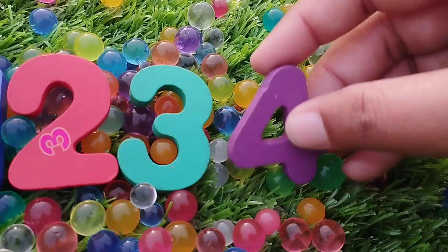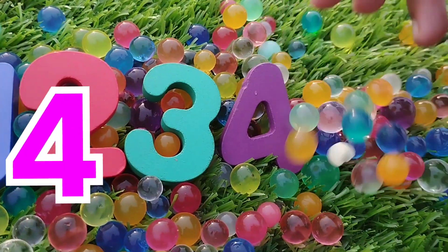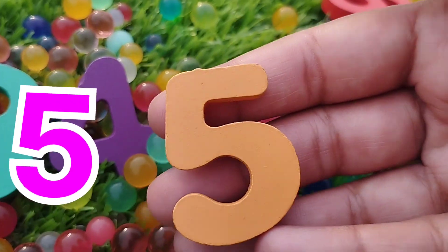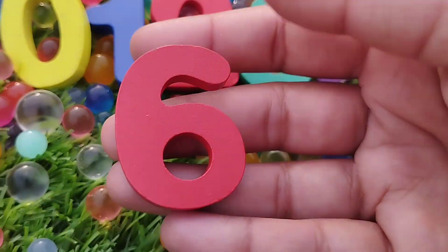4. Number 4. The next number is number 5. This is number 5.